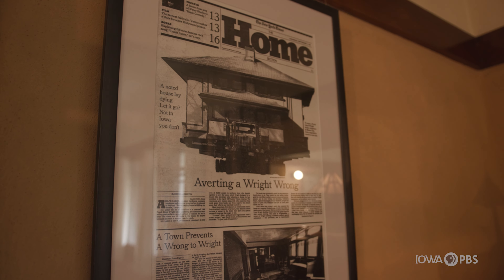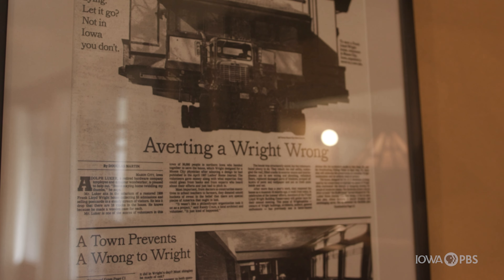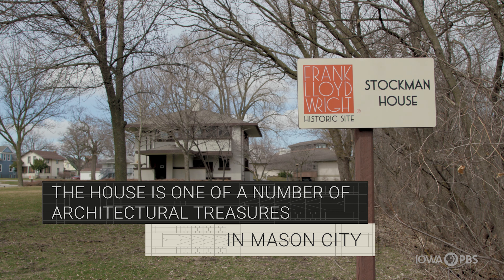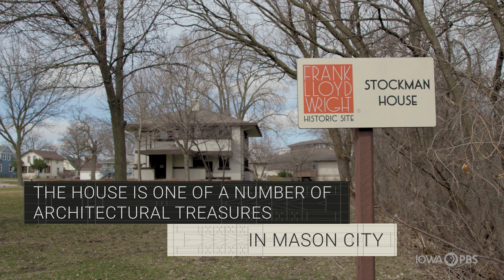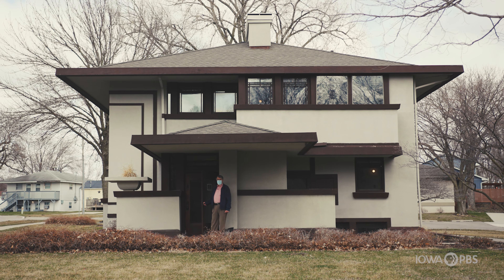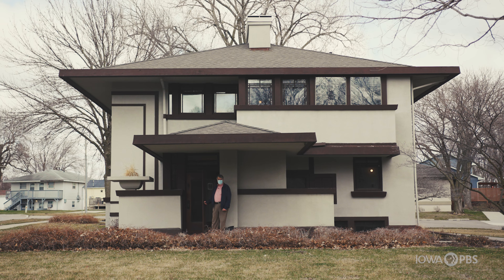I like the headline: 'Averting a Right Wrong.' I hope you enjoy it and enjoy your time in Mason City.